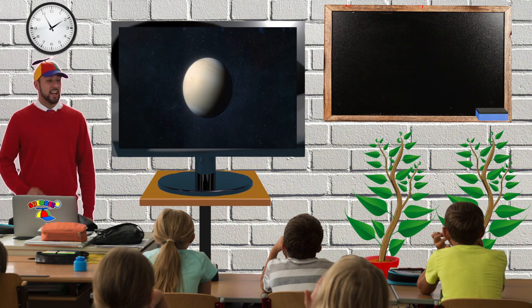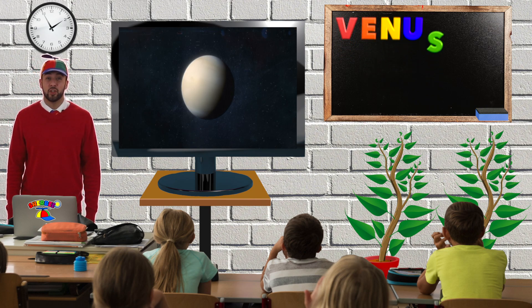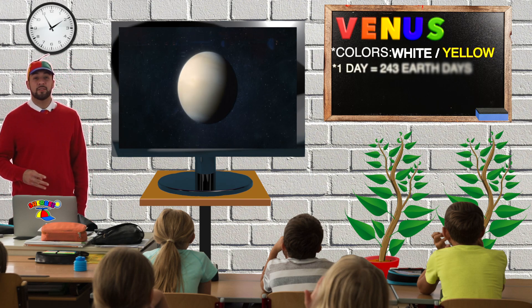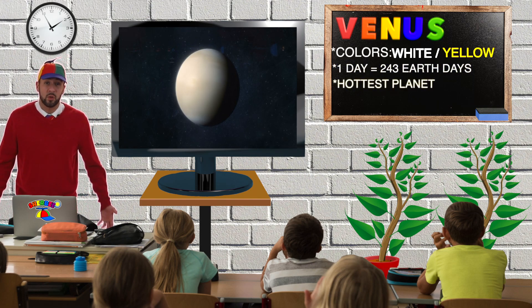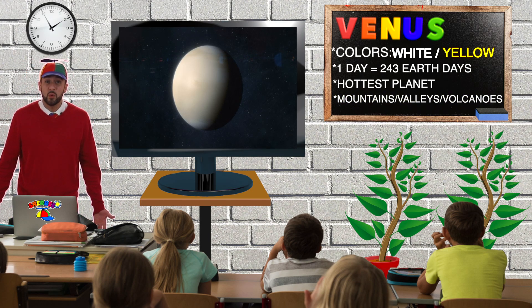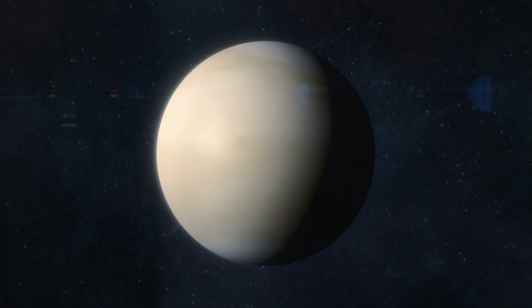That's the planet Venus. Venus is spelled V-E-N-U-S. From Earth, Venus looks white and yellow. Did you know it takes 243 Earth days for one day on Venus? Venus is also the hottest planet in our solar system. Venus has mountains, valleys, and thousands of volcanoes. Can you say Venus? Venus.